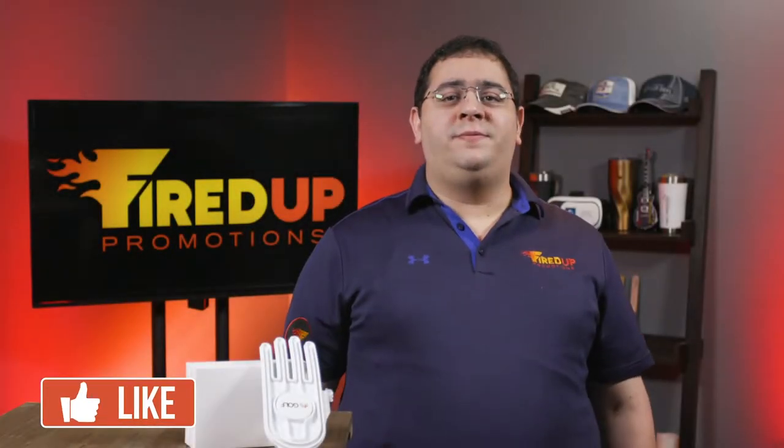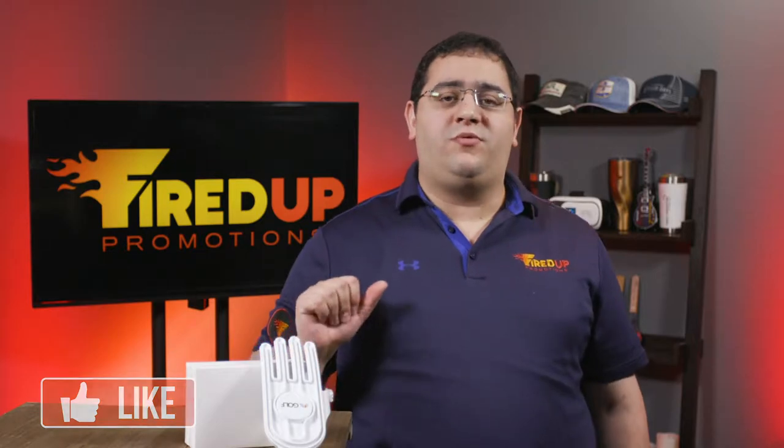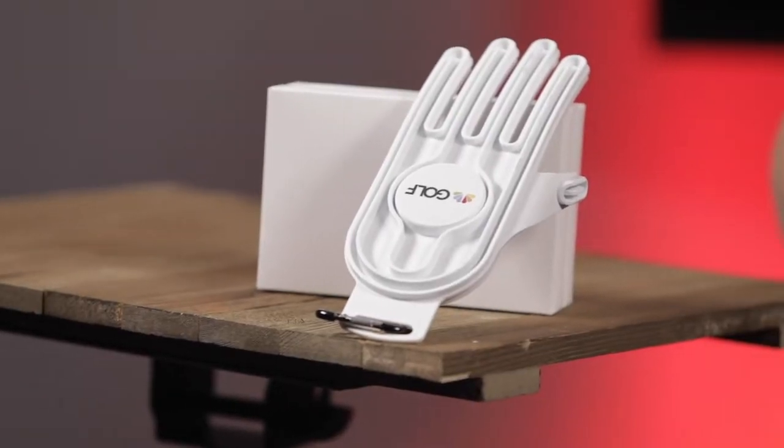On today's episode of Fired Up TV, we are going to talk about a product that actually won the promo product of the year in 2018, and that is the Glovelast.